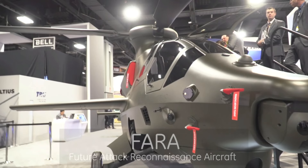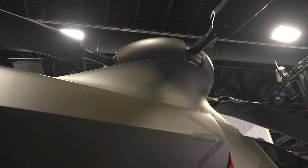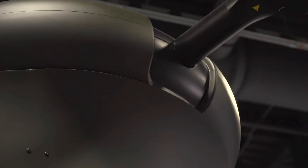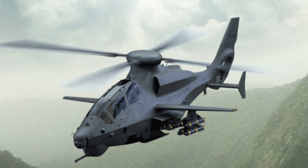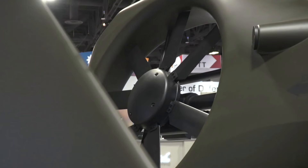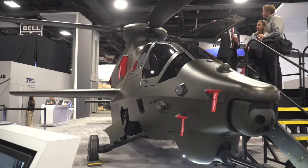Attack helicopters — you've got to love them. Today we're talking about future attack reconnaissance aircraft. If you're aware of the Apache and Comanche-style aircraft, you'll definitely agree when I talk about the Bell 360 Invictus being a hybrid look of the two combined, and it does look rather sexy. Bell has finally taken the wraps off its contender for the U.S. Army's Future Attack Reconnaissance Aircraft program.